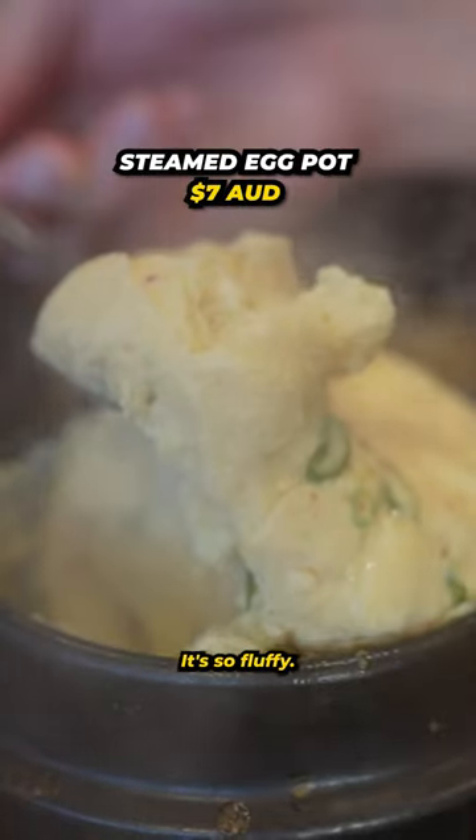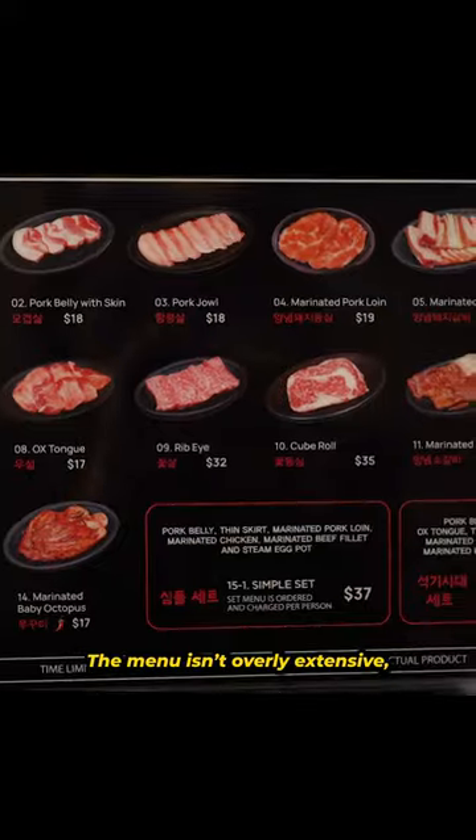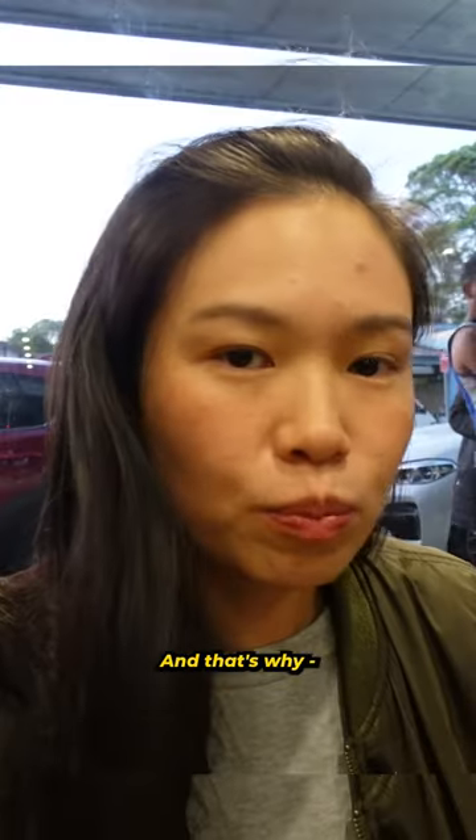Oh, and their steamed egg pot — it's so fluffy. The menu isn't overly extensive, but everything is good, and that's why.